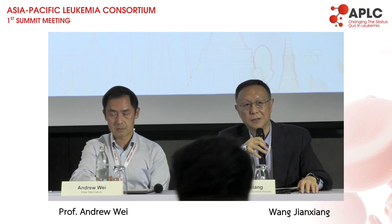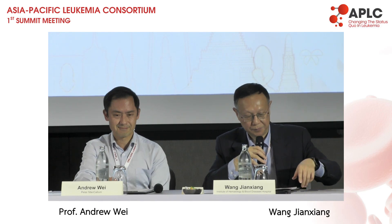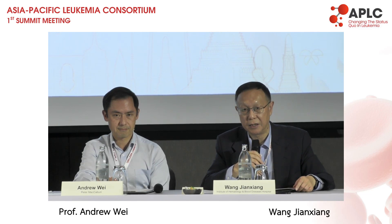Hello, so maybe we can take our seats and start our session. Good afternoon. We have the bridge launch, so we'll come back again. Start the new session with the focus on AML.